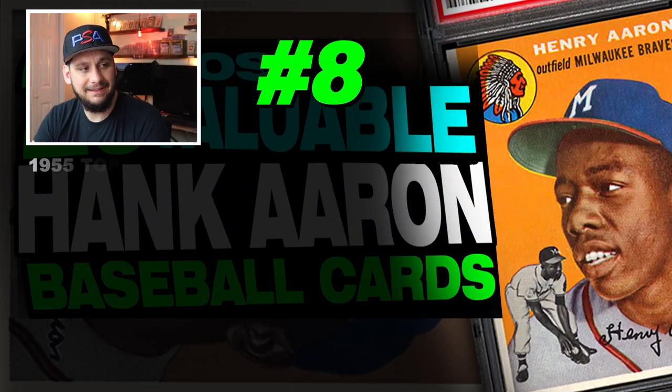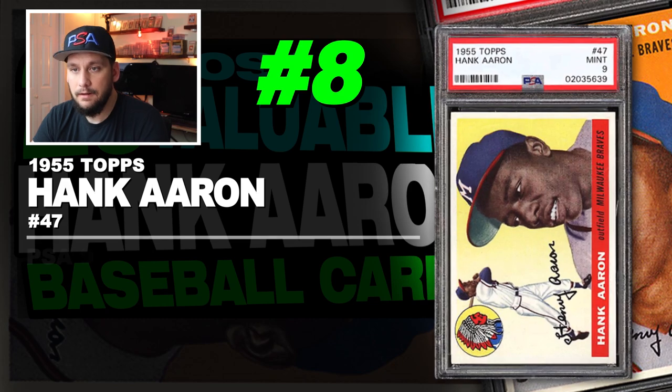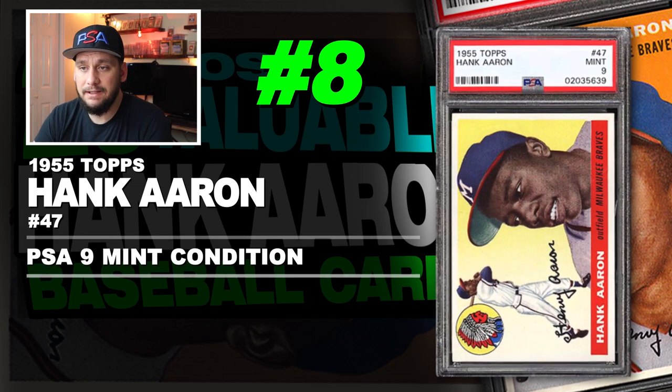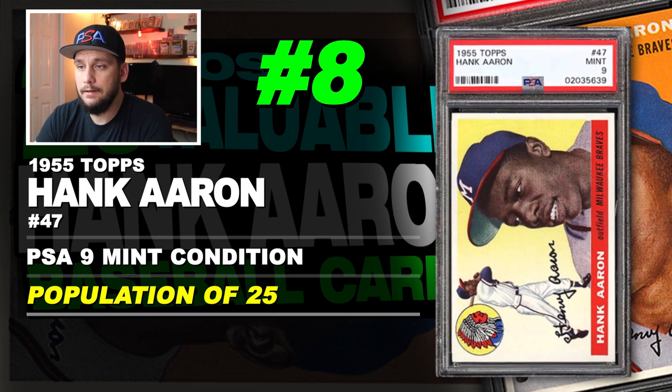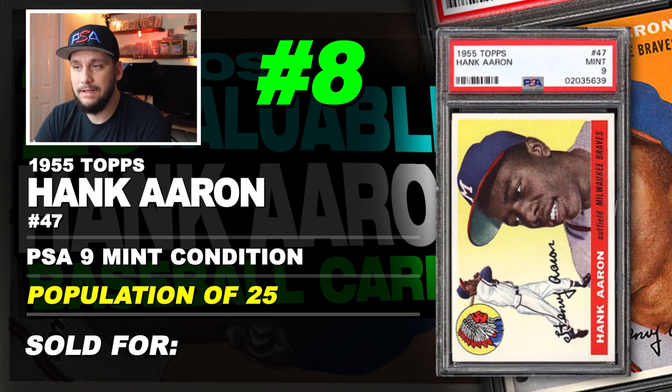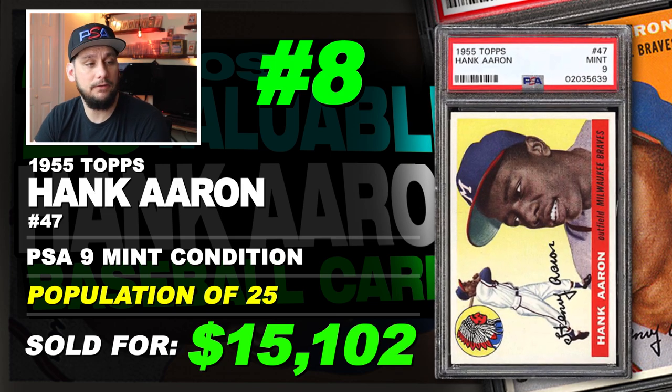Number 8 is a 1955 Topps Hank Aaron number 47, graded PSA 9 mint condition. Population of 25 with none graded higher. Sold at auction in May of 2018 for $15,102.